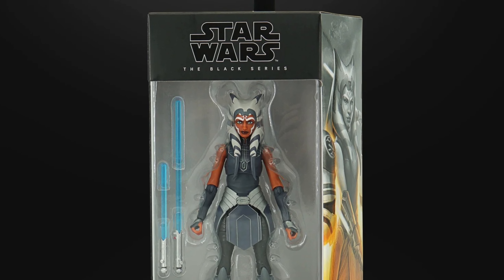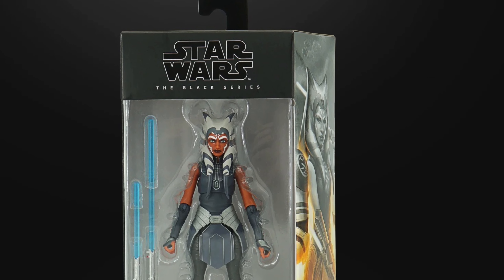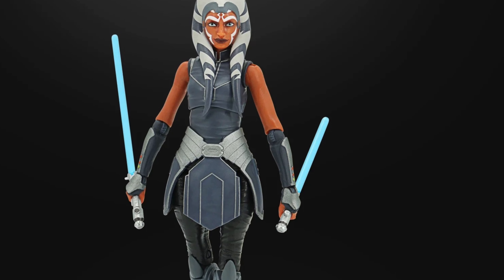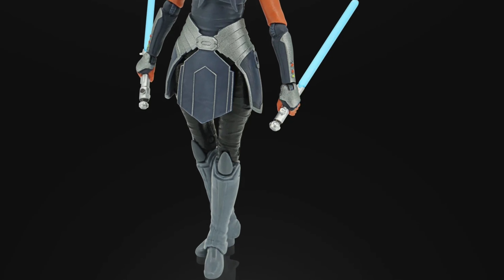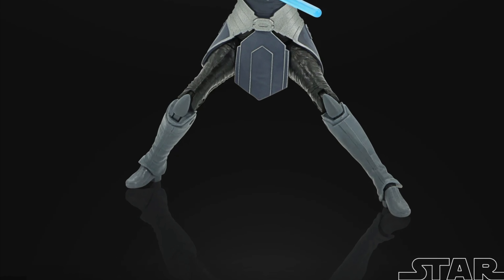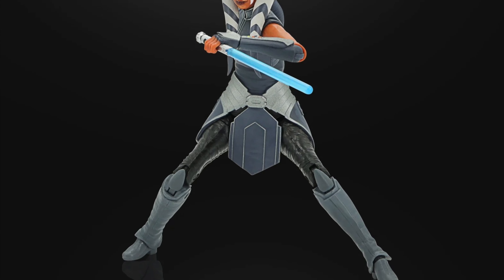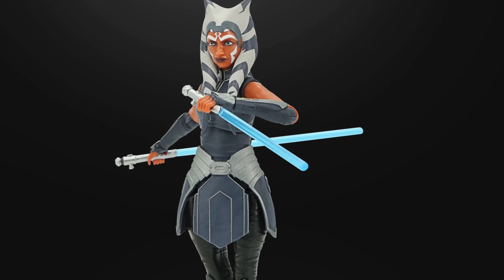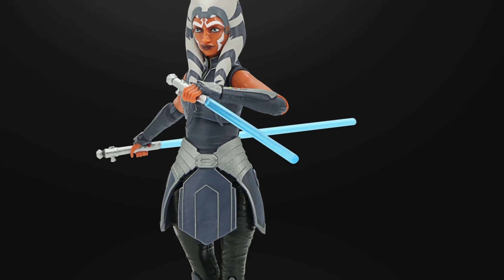Today we got some very cool Clone Wars Walmart exclusives revealed. First we're going to get a look at Ahsoka Tano in her Siege of Mandalore outfit with her blue sabers. Not sure if these are artist renditions or actual photos of the figures, but this is really cool stuff. She is in her Siege of Mandalore outfit with her blue sabers that were given to her by Anakin.